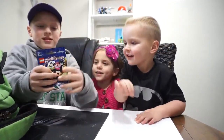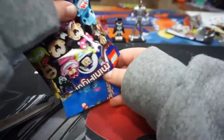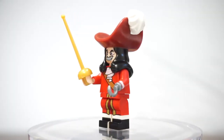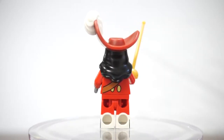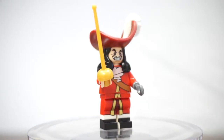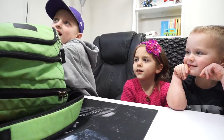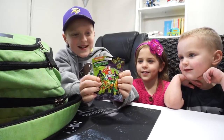We have a Disney mini figures one. This is Captain Hook from Disney.